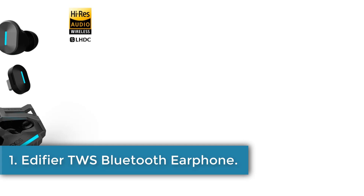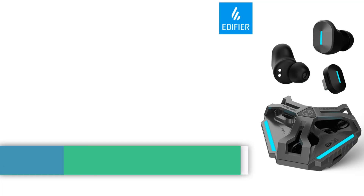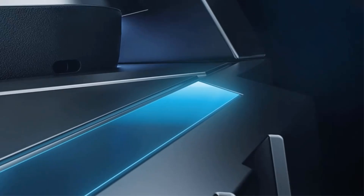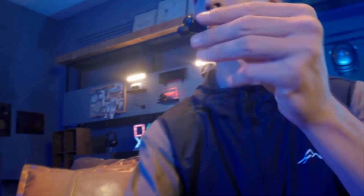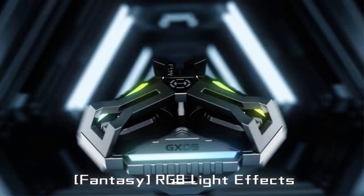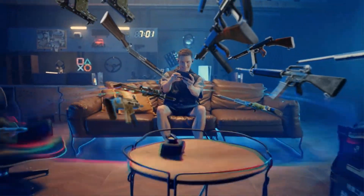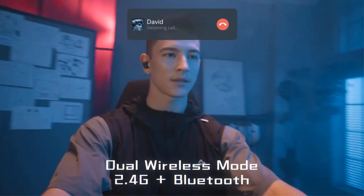Number 1: Edifier TWS Bluetooth Earphone. The Edifier GX05 TWS Bluetooth Gaming Earphones, known as Hecate, boast a range of features for an immersive audio experience. Equipped with dual wireless modes — 2.4 GHz and Bluetooth 5.3 — 10mm dynamic drivers, and an ergonomic design made of zinc alloy material, these earphones offer both comfort and durability. The addition of RGB lighting effects enhances the gaming atmosphere.